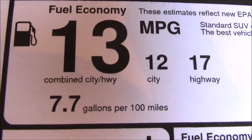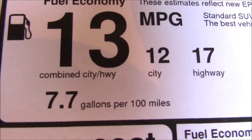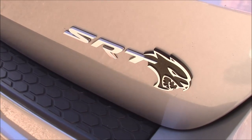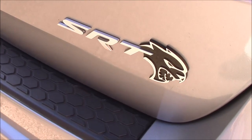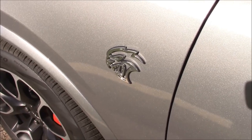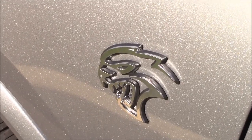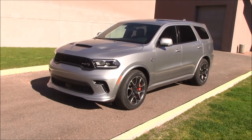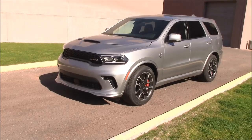That does include tax and license, plus the cost of gas — 12 miles per gallon in the city. That's because it's not only an SRT, it's an SRT Hellcat Durango. Here's the emblem, so all your neighbors will know you've forked up the big bucks. I was lucky enough to order three Hellcats in a row — you might want to subscribe so you don't miss anything.